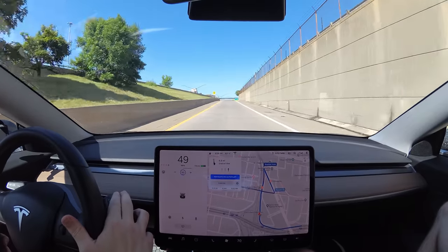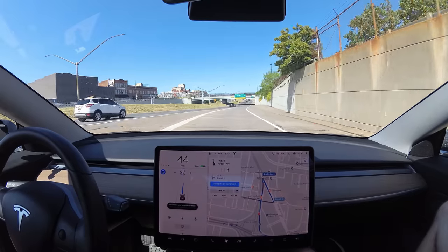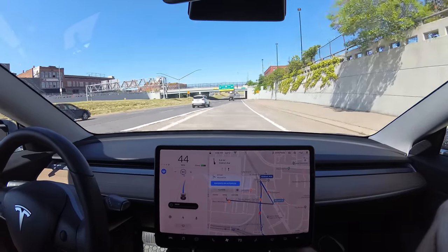We've got to go that way but it's not going to cross the solid line from there. So that's a city autopilot failure — the car should know but it can't cross a solid line.